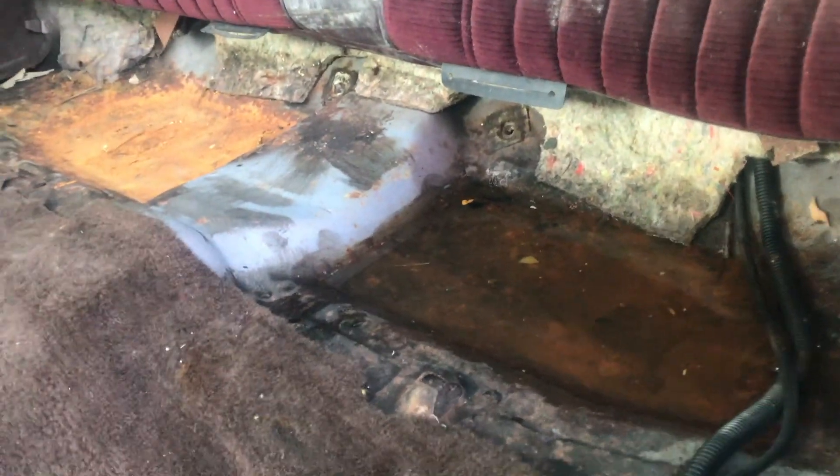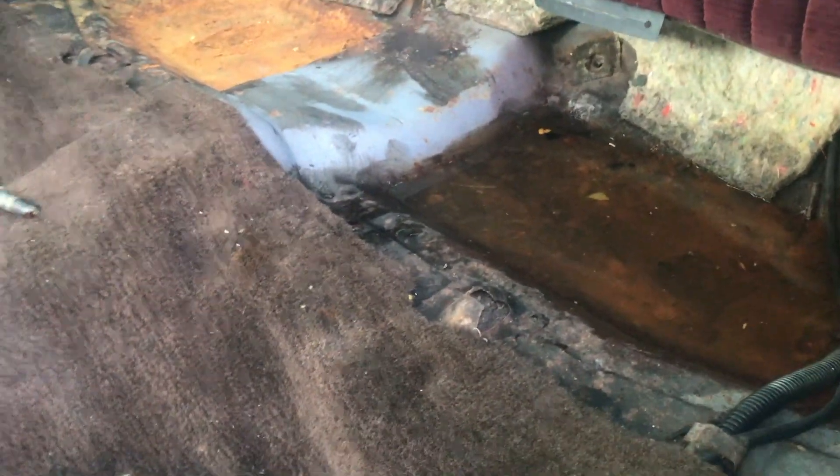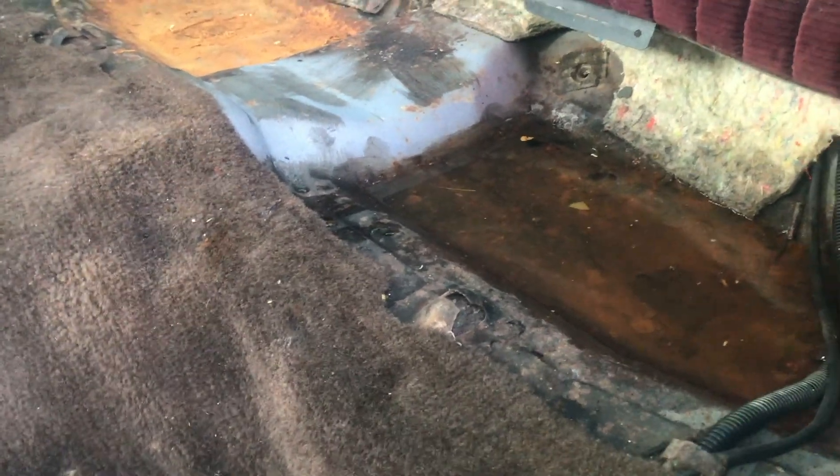This car ain't going nowhere — I will fix it. The joys of Sunday. So I'm gonna go ahead and vacuum this out, rip this carpet out, see how bad the floors are, and definitely take the headliner out.